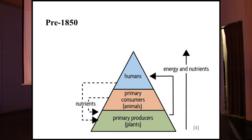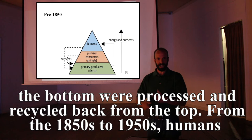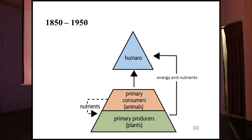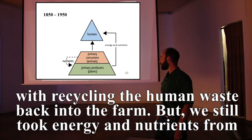The primary producers, primary consumers, and humans all lived together, and so all of the nutrients coming up from the bottom were processed and recycled back from the top. From the 1850s to 1950s, humans consolidated into cities — urbanization — and though markets existed for a time, we lost the recycling of human waste back into the farm, even as we took energy and nutrients from primary producers and consumers.